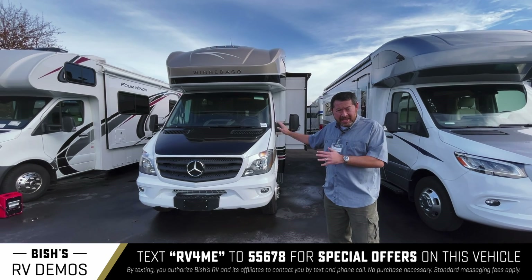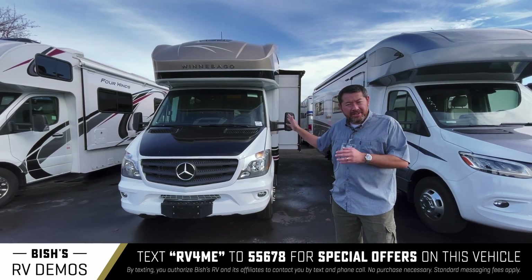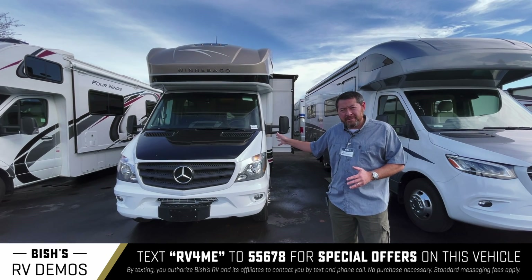We've got it, it's here, it's available, and it won't last. These Navions, they don't last. This one is in great shape — super low miles, just a little over 4,000 miles on this. It's barely broken in.